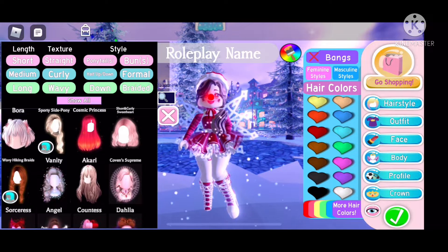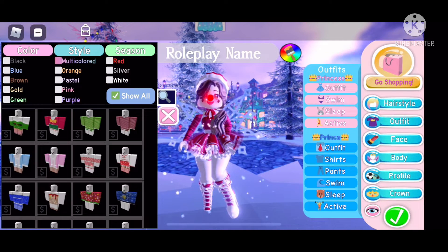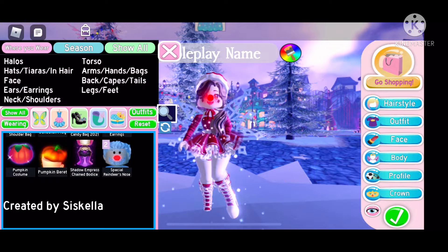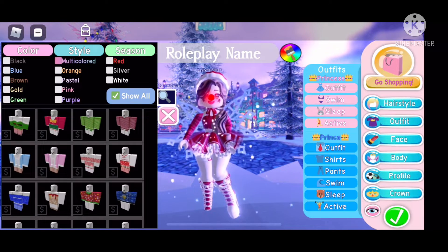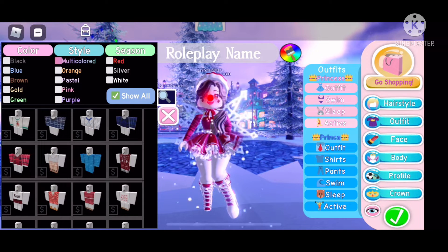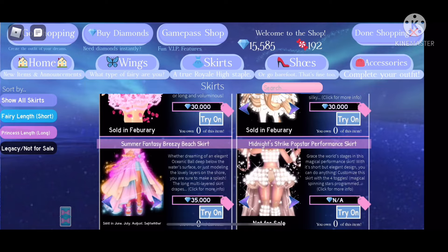We actually just have a couple of new hairs, not as many as I thought we were going to have. I'm wearing the sporty side pony hairstyle, but I think they're really cute. And then I believe we have some maybe new swimwear, we have new sleepwear, some cozy pajamas, and I believe no new activewear or anything like that.